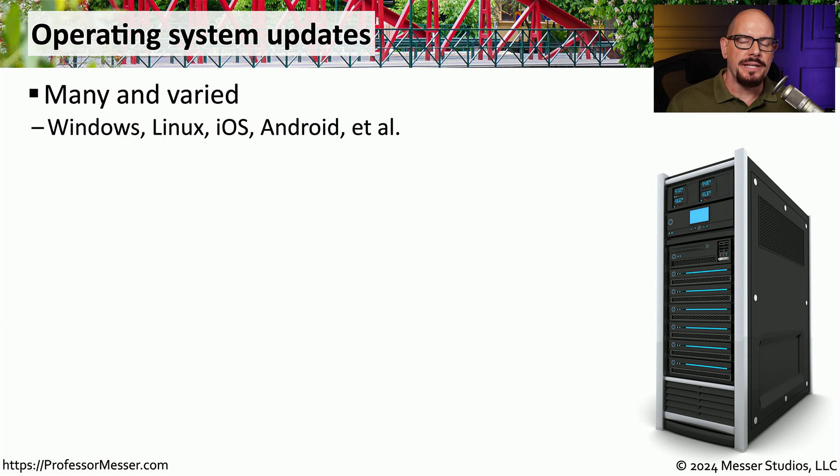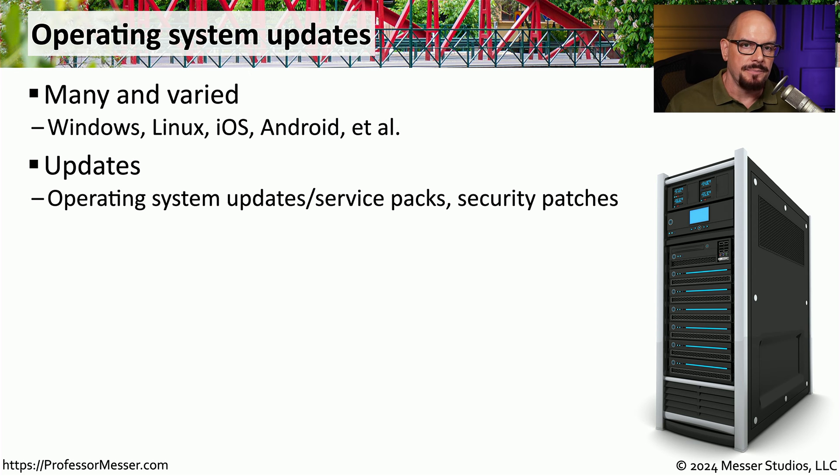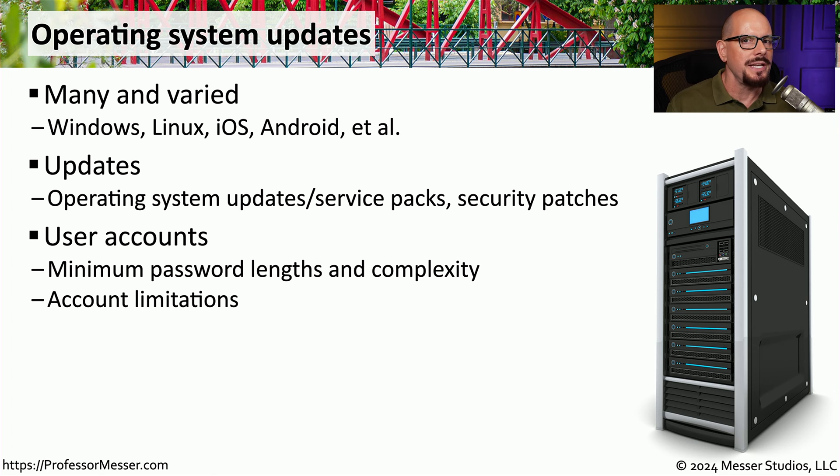It's not unusual to see updates to operating systems occur constantly across many aspects — including Windows, Linux, iOS, and Android devices. These monthly updates commonly include bug fixes and security patches. We might also be making our own changes to the operating system, such as modifying user accounts, increasing minimum password length, changing password complexity requirements, or changing the way users are able to access the operating system, and deploying those updates on demand.